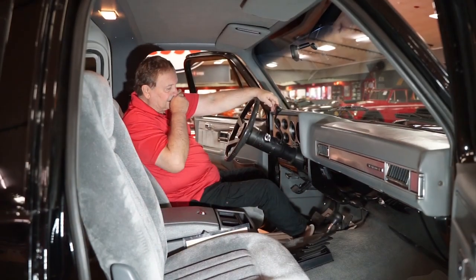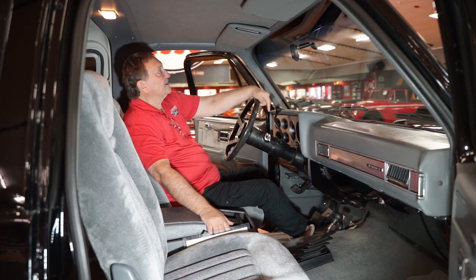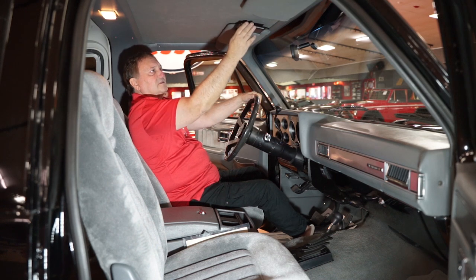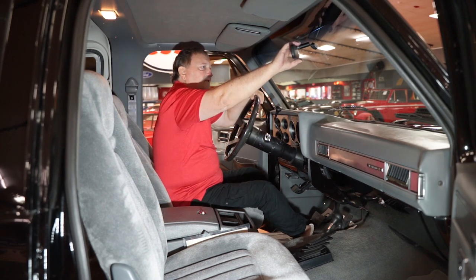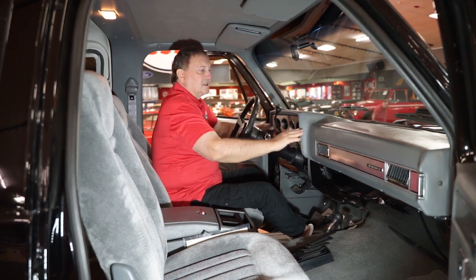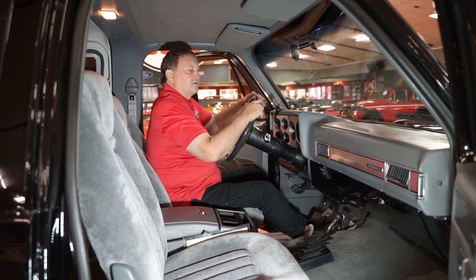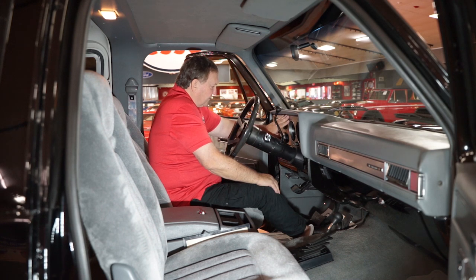This is the interior of our K5 Blazer, 1990. I defy anybody to find a nicer one than this — it's definitely top of the heap. The headliner, where most of these are all deteriorated and falling down, is just as nice and fresh as could be. Sun visors with the additional extensions — the original ones — and absolutely no deterioration whatsoever. Day-night mirror with no milkiness or fogginess. The dashboard is just absolutely flawless — no imperfections, no waviness, no chips whatsoever. No cracks in the vinyl even around the speaker perforations.